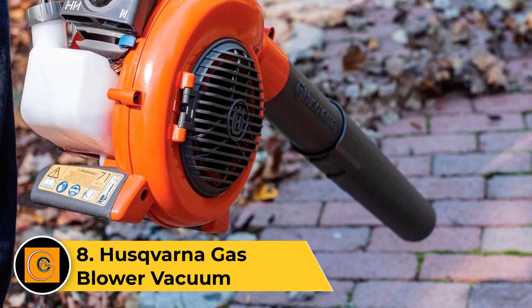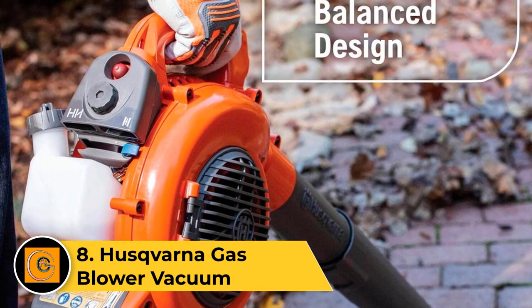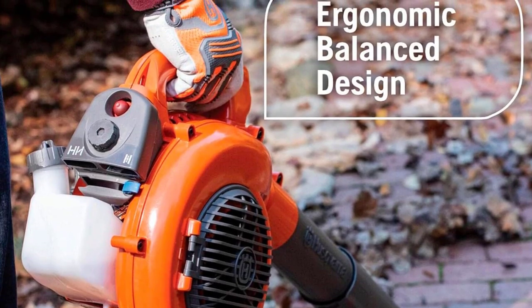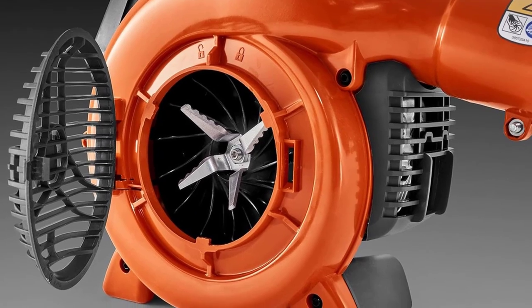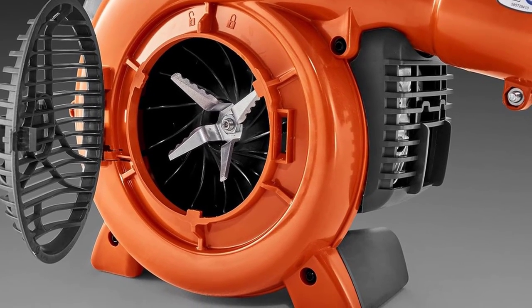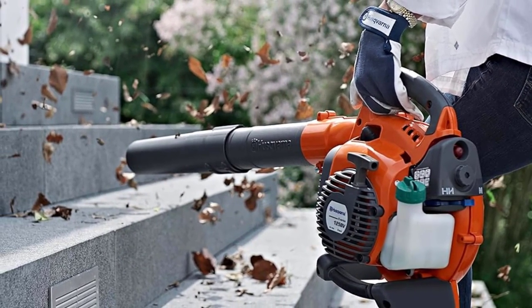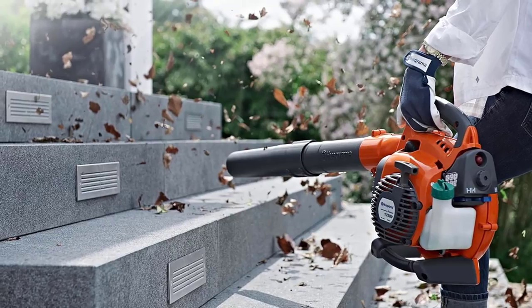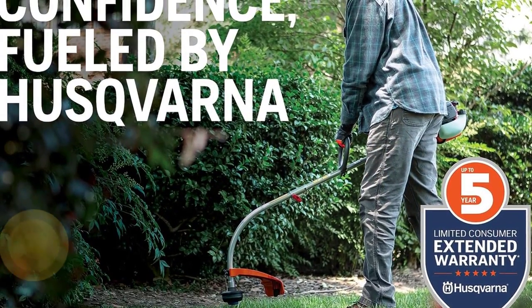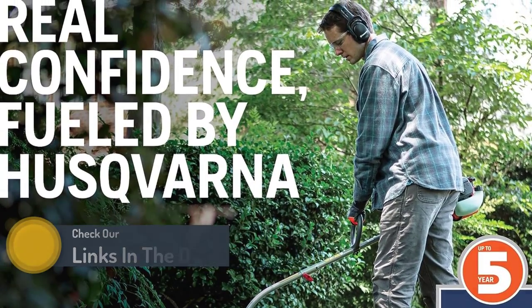Number 8. Husqvarna Gas Blower Vacuum. Don't want the hassle of a cord? A gas-powered leaf blower is the way to go, especially if you're also looking for maximum power. This Husqvarna gas-powered leaf vacuum can move a lot of air in a hurry — 425 cubic feet per minute at a speed of 170 miles per hour. Our experts say it should perform capably whether you set it to vacuum, blow, or mulch leaves and other yard debris. The lightweight construction and ergonomic design maximize comfort and control. While the cruise control setting is nice if you have a lot of leaves to suck up and don't need to switch speeds, just be prepared for the noisier operation, which is loud enough that you'll want to wear ear protection.